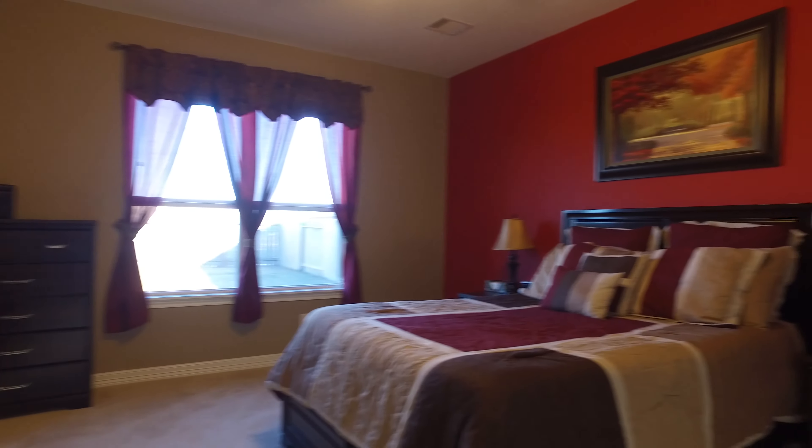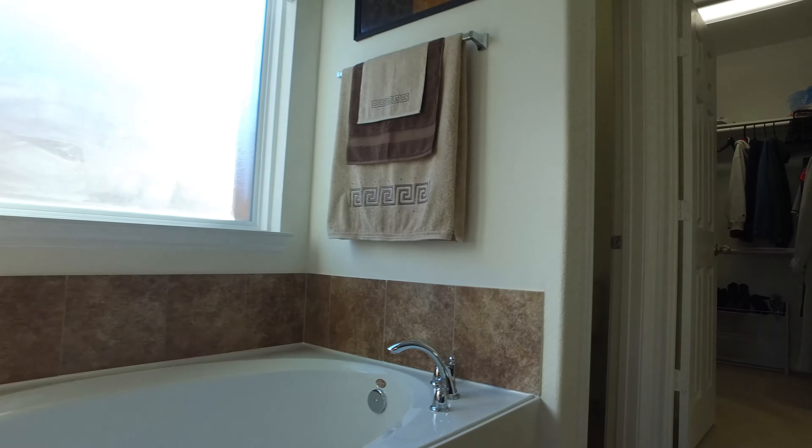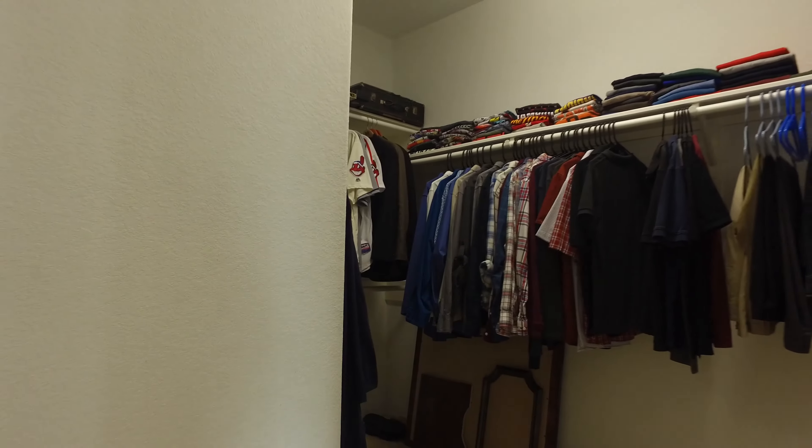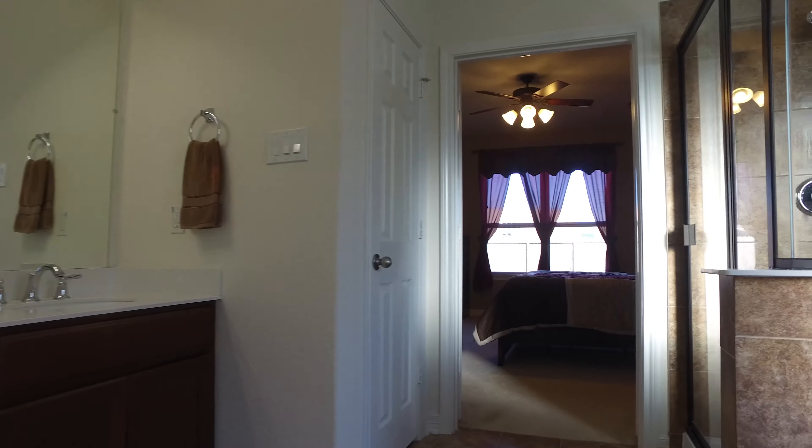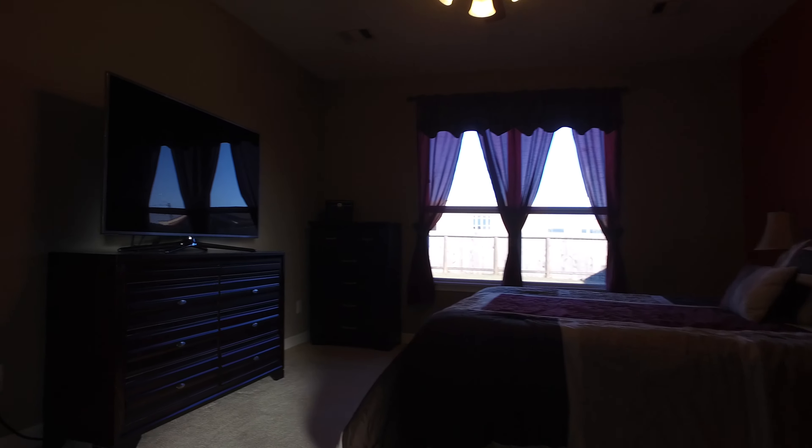On to the master bedroom — this room will accommodate your large furniture with plush carpeting. Entering the master bath through double doors, you'll notice all the room with double sinks and a separate shower and garden tub made for your relaxation. There's also a large master closet.